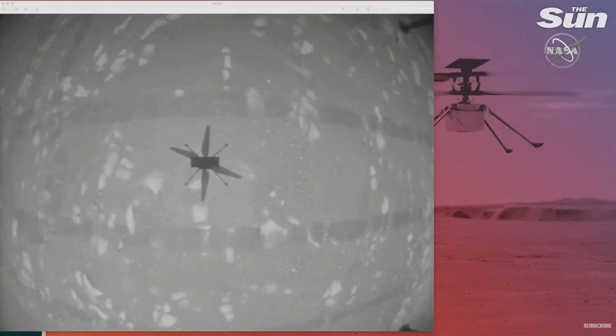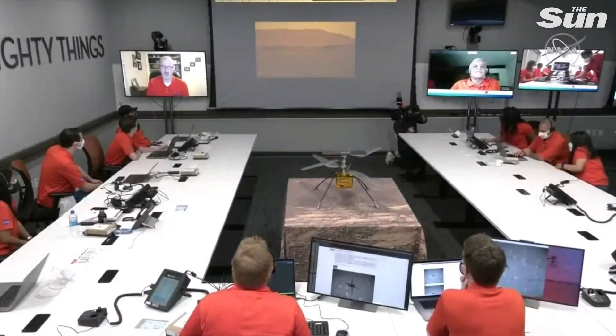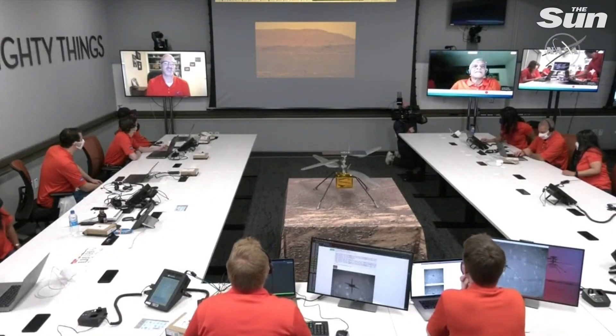I can just hear Mimi in the background: 'This is real. This is real. It's so amazing.' Yeah, everyone's really, really feeling it now.